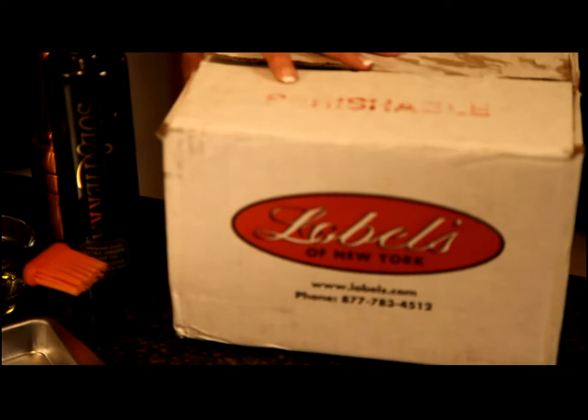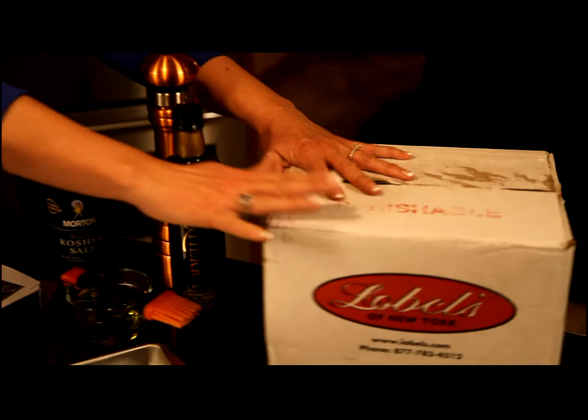This is how the beef is shipped — it's shipped in their Lobel's box on ice packs, so it arrives perfectly chilled.